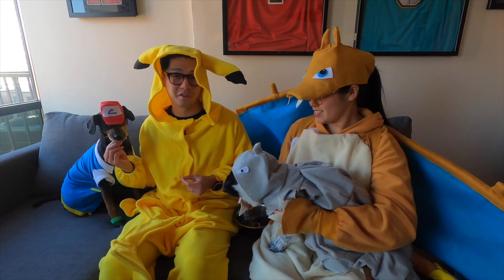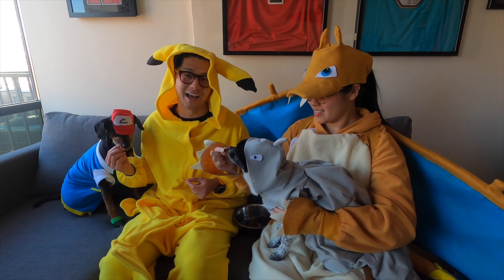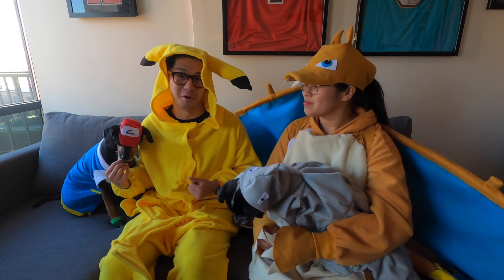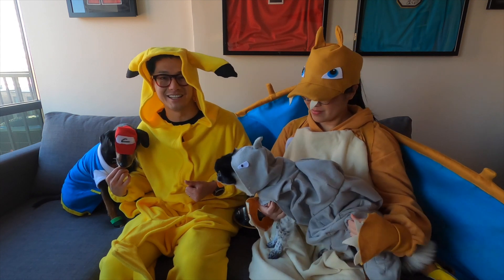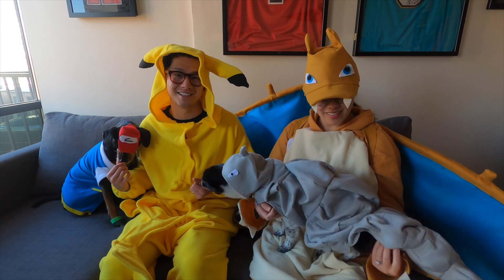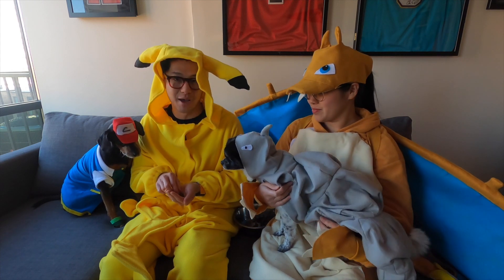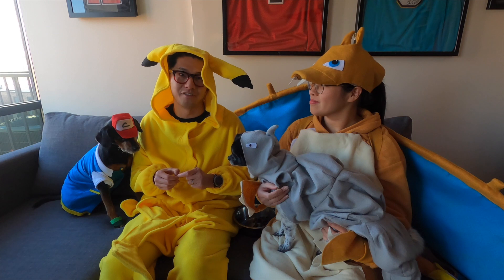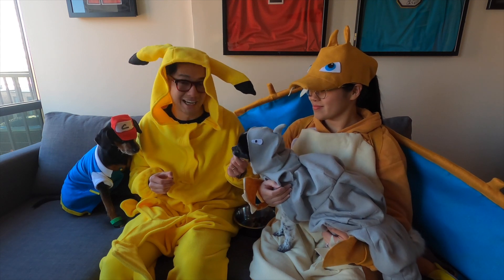With quarantine, we've been spending a lot of time outdoors walking around, especially with these guys, and that means also playing a lot of Pokémon Go. We even attended our first ever Pokémon Go Fest this summer, so when the topic of Halloween costumes came up, it was a no-brainer that we would have to pay homage to our favorite quarantine activity.